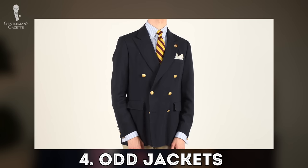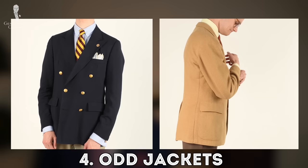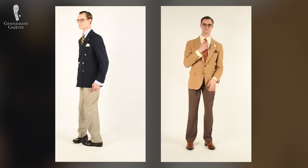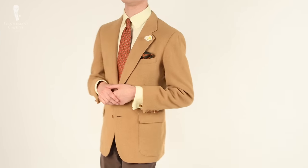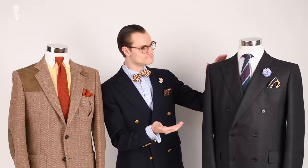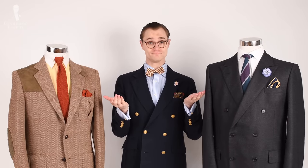I'll touch on two of my odd jackets next, both of which fit me reasonably well, or at least better than some other jackets in my closet. These would be my double-breasted navy blazer and my camel hair sport coat, both of which are vintage. I appreciate the smaller details like the blazer's gold buttons and the sport coat's wide rounded lapels. And if you're curious about the differences between blazers, sport coats, and suit jackets, we cover everything you need to know in that video.